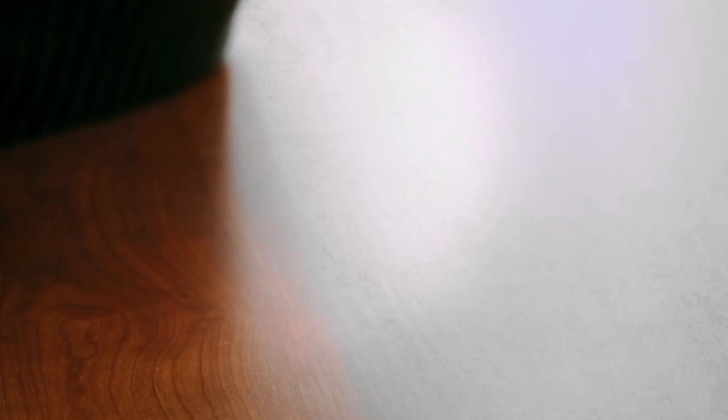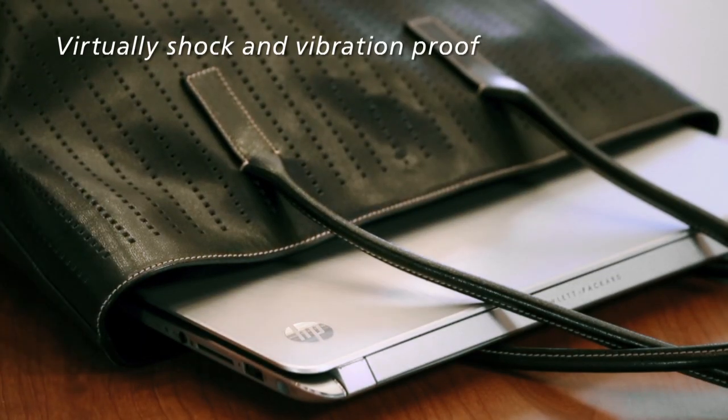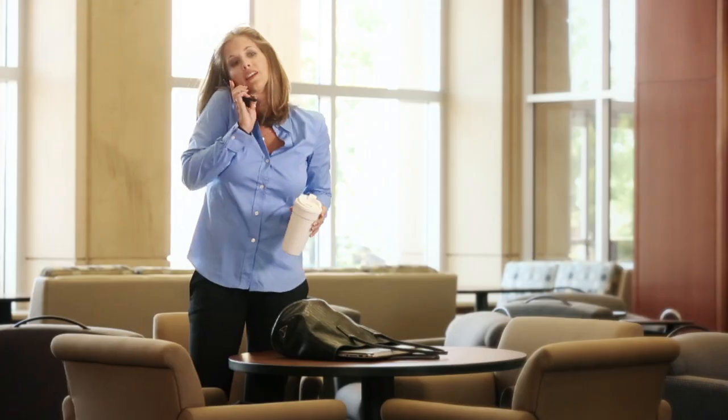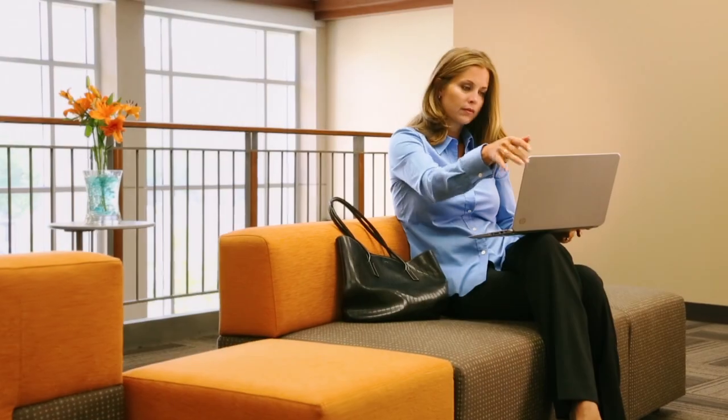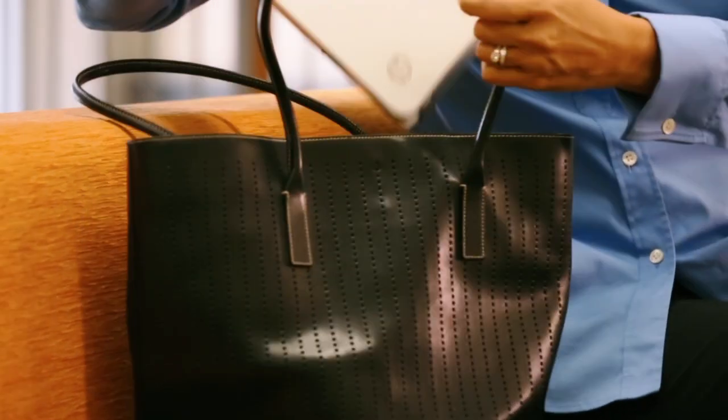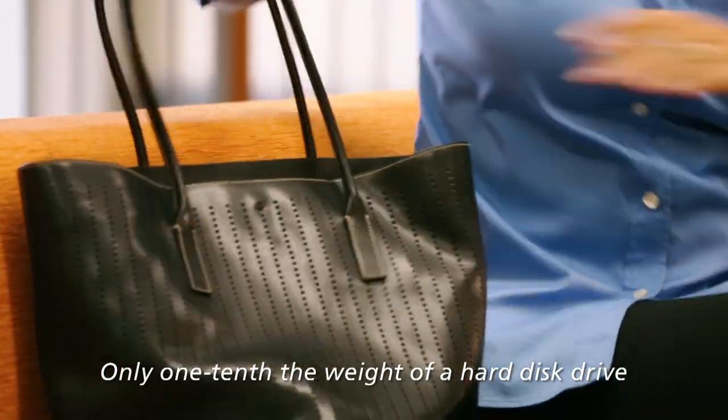On top of that, my work is secure. The solid-state drive can take practically all the bumps and scrapes life throws at me without losing my important files. And because it's so much smaller than a hard disk drive, my UltraThin Notebook can be as light and mobile as I need it to be.